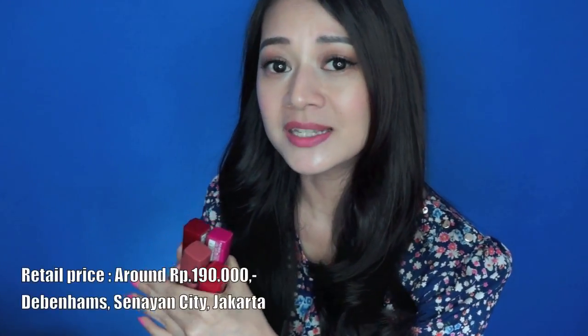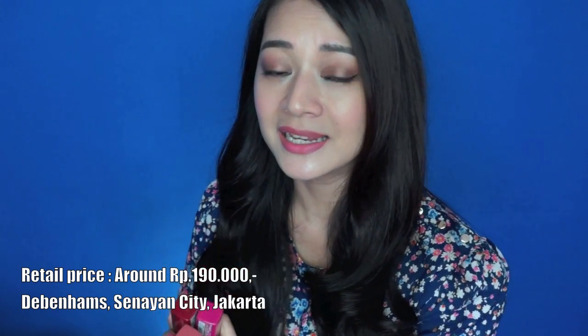Bourjois launched this liquid lipstick in Indonesia about 2 months ago and it's selling really fast. There are 8 shades available but I could only get 4 colors. I don't remember how much this was, but I bought this at Sunayan City, so if you live in Jakarta, you can just go there.